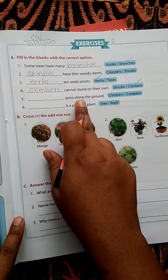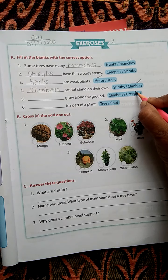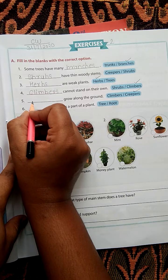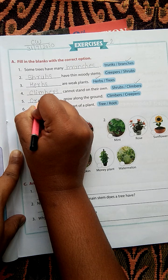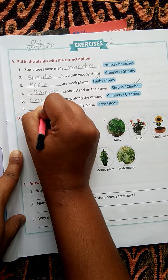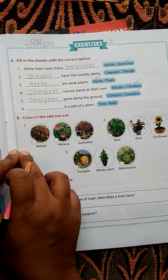Fifth question: Dash grow along the ground. The answer is creepers. Creepers grow along the ground.